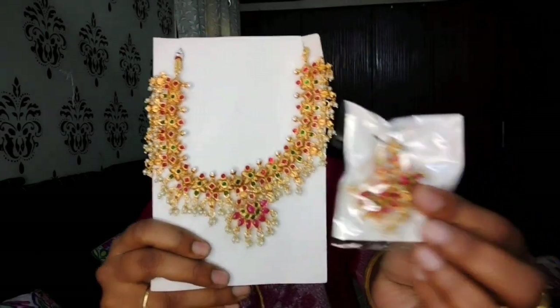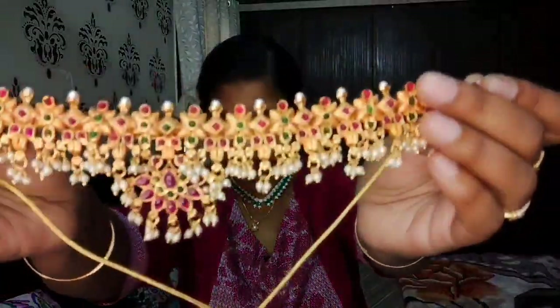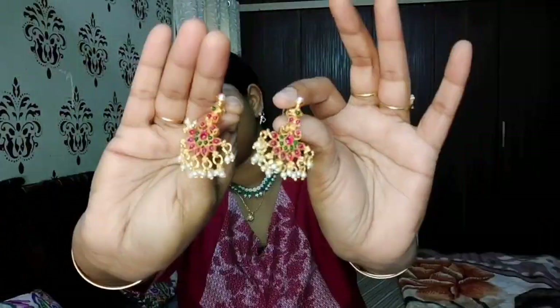Next is this awesome traditional chokar set with diamond pin style and green stones. It is very, very beautiful.